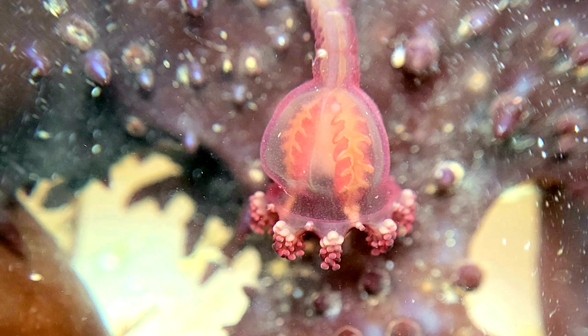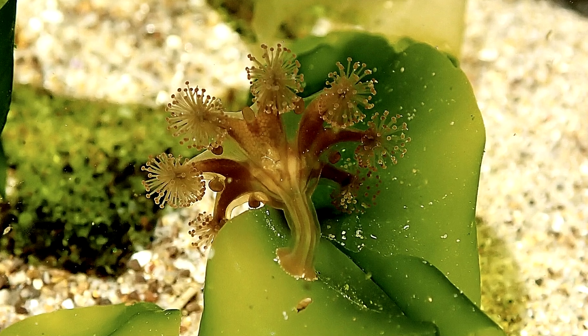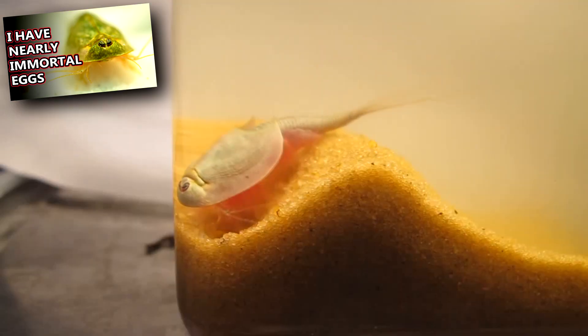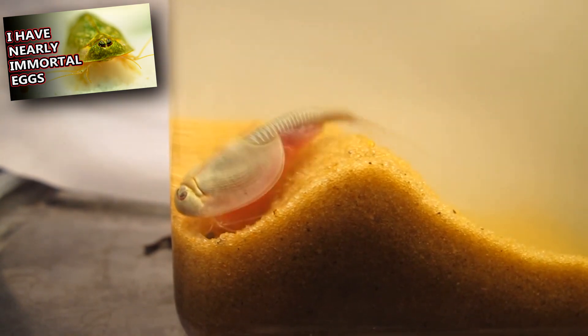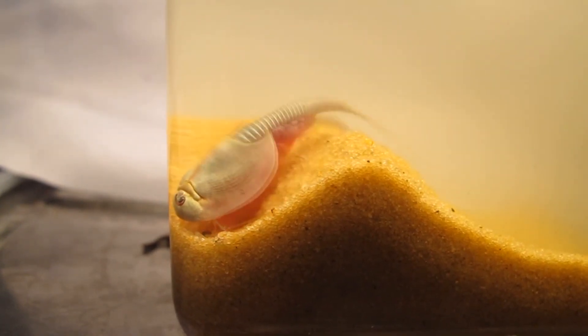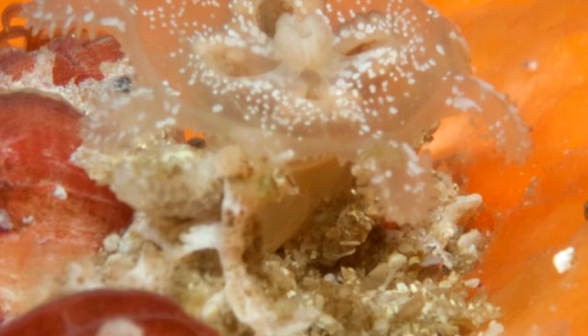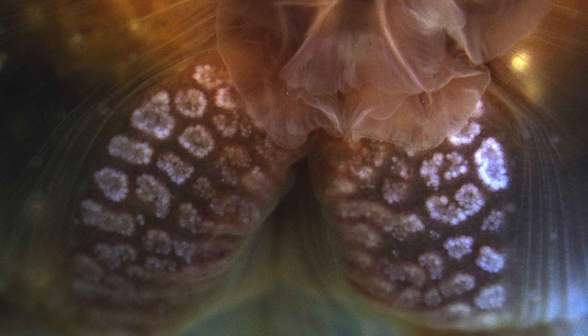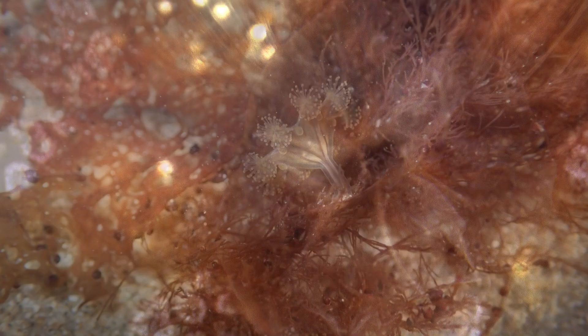Stalked jellyfish larvae hatch from eggs and crawl around on the seafloor until they find a suitable place to attach. Some larvae go into a dormant state, like the eggs of tadpole shrimp, until they reach optimal conditions and continue developing. Typically, there is only one generation produced each year. Stalked jellyfish can also reproduce asexually by splitting themselves and growing a new individual from the split pieces.